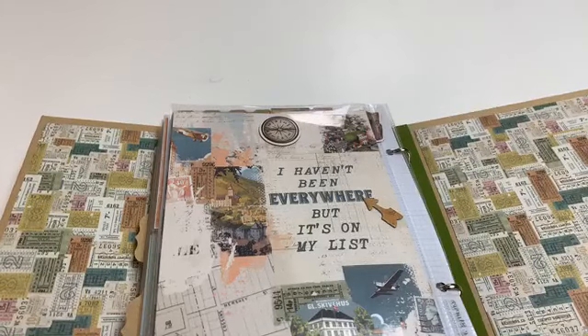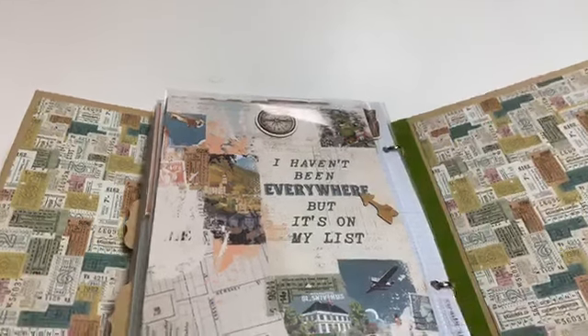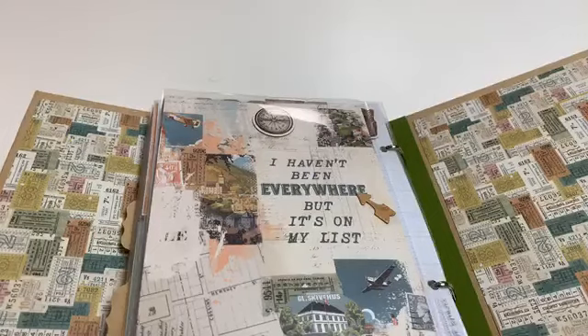If this is something you're interested in, we will have it in the store in April. You can send an email to let us know you'd like it and we will pull the product. We can also print out the directions for you. I hope you enjoyed seeing the album.